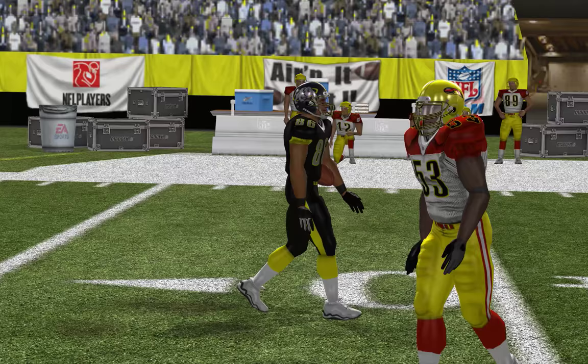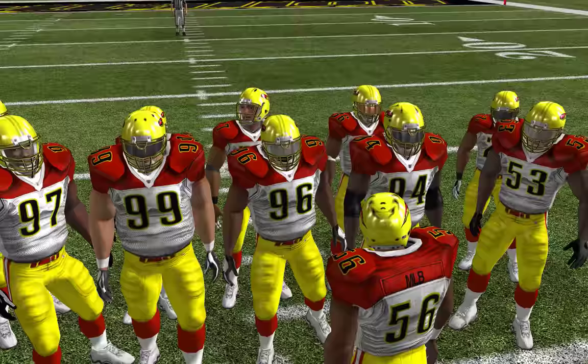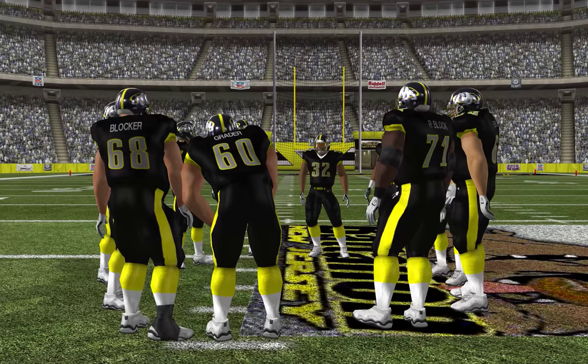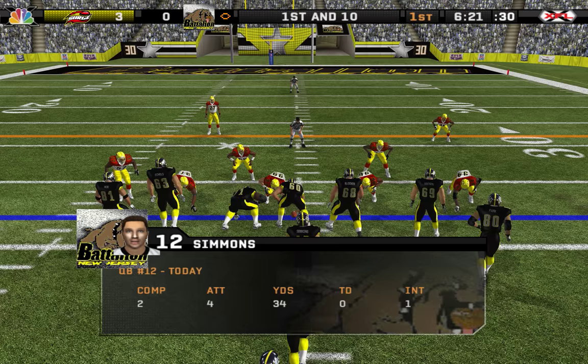Almost every wide receiver gets better at running routes as they get older, and this guy's no exception. 1st and 10, ball on the 38-yard line.